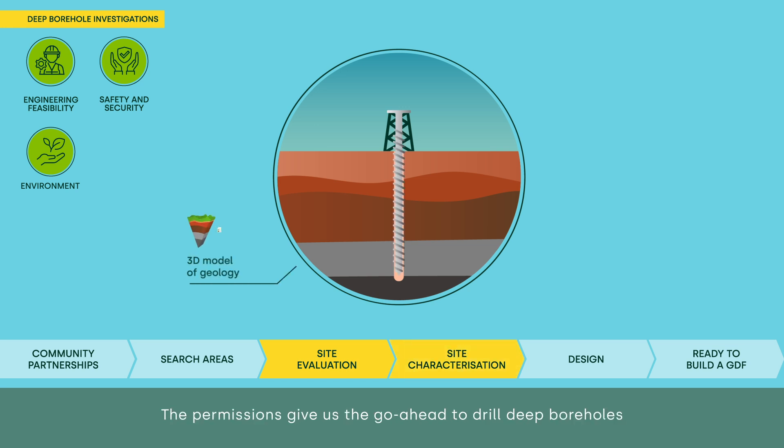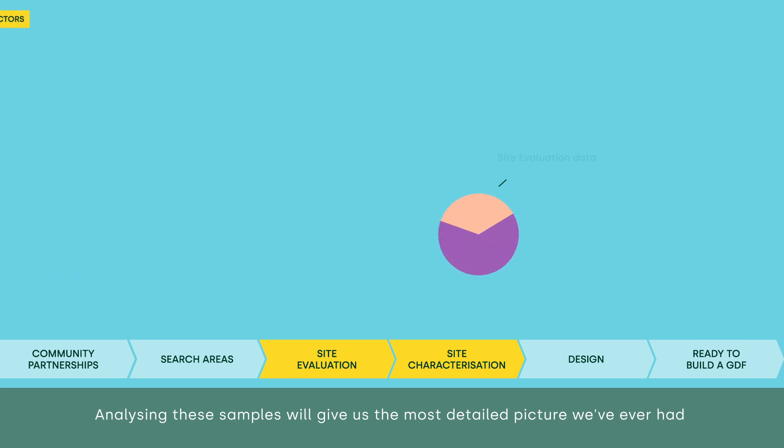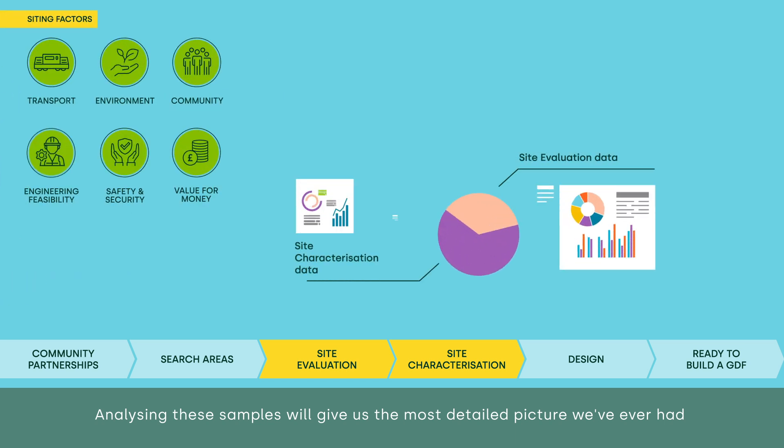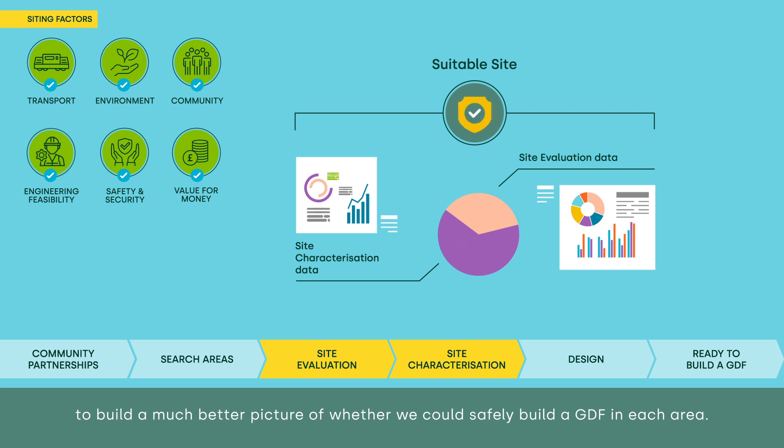The permissions give us the go-ahead to drill deep boreholes so we can extract core samples of rock from deep underground. Analysing these samples will give us the most detailed picture we've ever had of the different layers of geology in these areas. This gets added to the site evaluation data, to build a much better picture of whether we could safely build a GDF in each area.